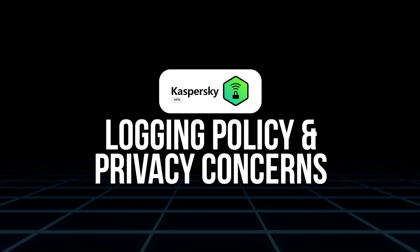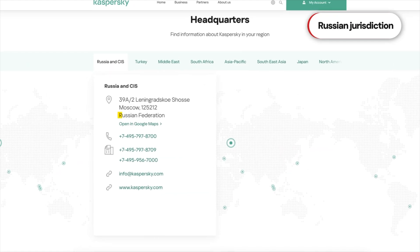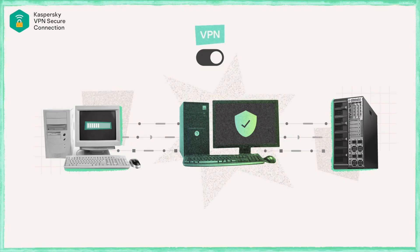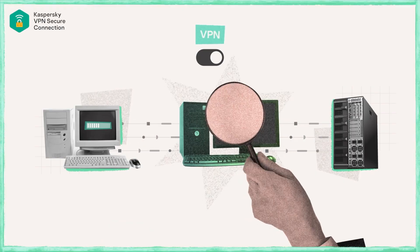Logging policy and privacy concerns. This is where things get a little tricky for some people. Kaspersky is based in Russia, and while the company claims it has moved parts of its infrastructure to Switzerland, a lot of users are still skeptical about potential government influence or data access. Kaspersky states that they do not log your browsing activity or any data relating to what you do online, which is great, but they do collect some connection data for performance and troubleshooting, which is pretty standard. Still, if you're super privacy-conscious and don't love the idea of your VPN being based in Russia, even with transparency reports, you might prefer something with stricter no-log audits like NordVPN.